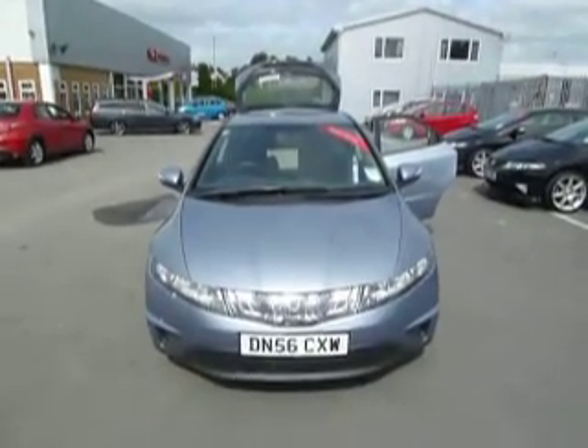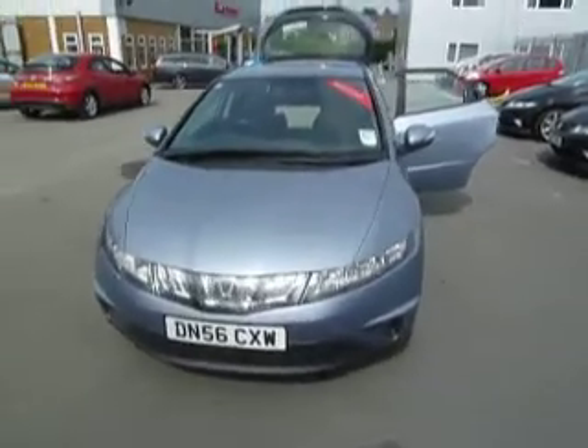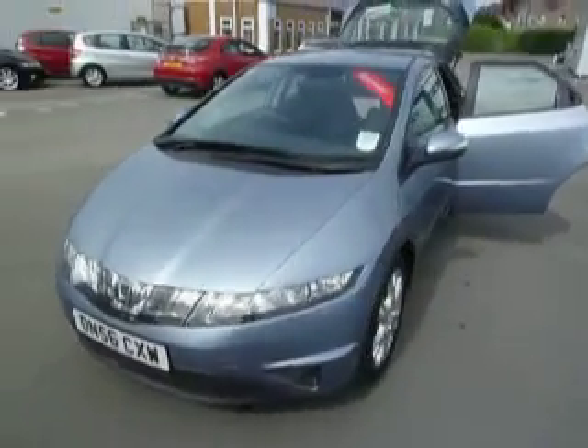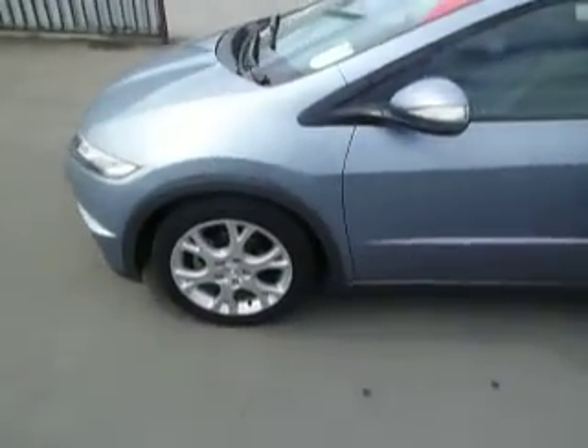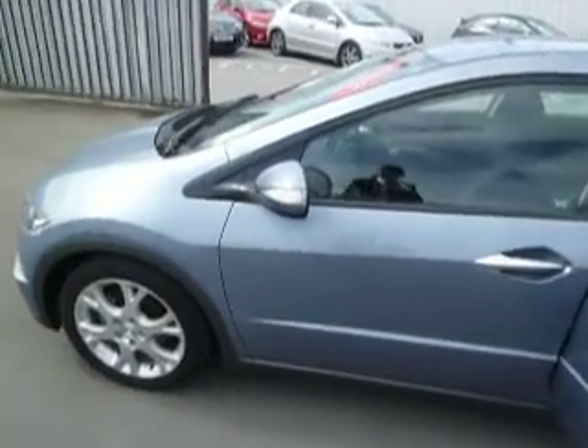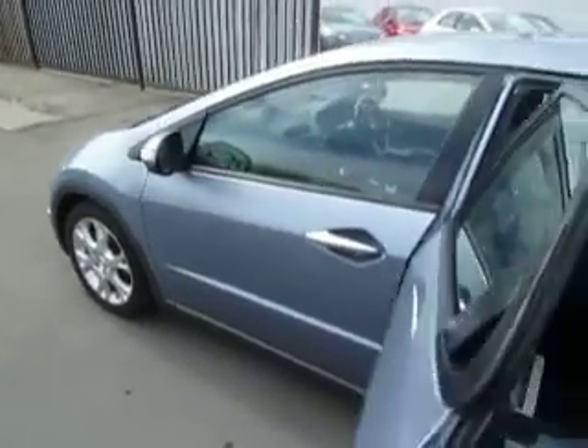Hello and welcome to JT Hughes in Oswestry. I'm Ryan and today we're looking at a Civic 1.8 petrol SE 5-door in bluish silver. This car has got upgraded alloys from the standard of this year, and indicators integrated into the electric folded heated wing mirrors for added safety.